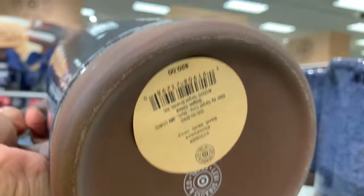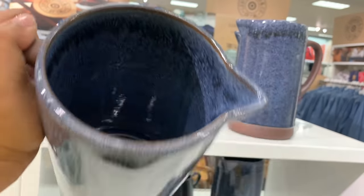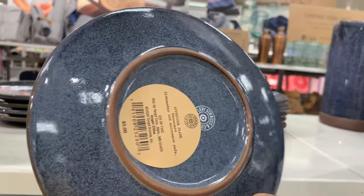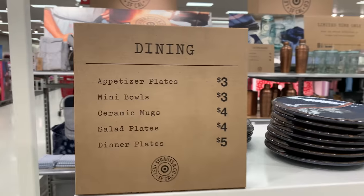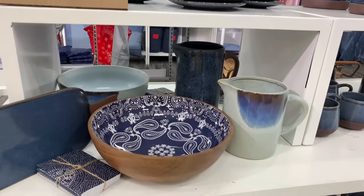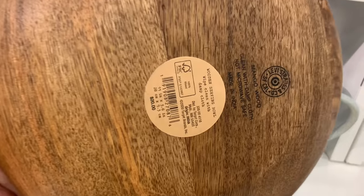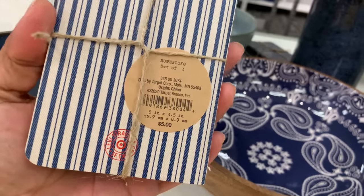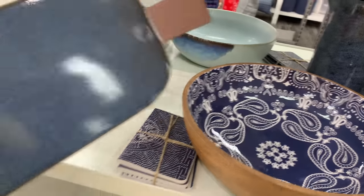Did you even have any idea this was happening? I usually stay on top of when brands do collaborations with Target — I love when they do that. But I had no idea Levi's was doing this collab. It literally just came out. A lot of items are already sold out online, but my store still has plenty, so definitely check your store if you're interested.